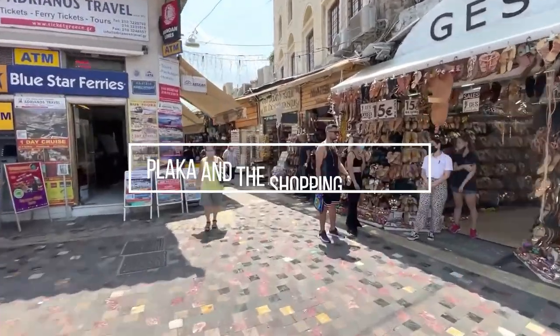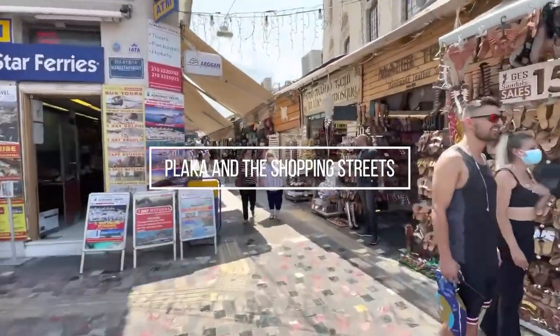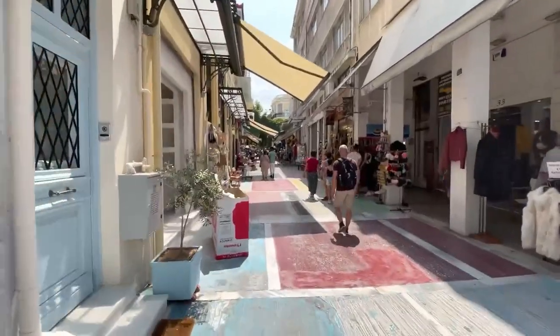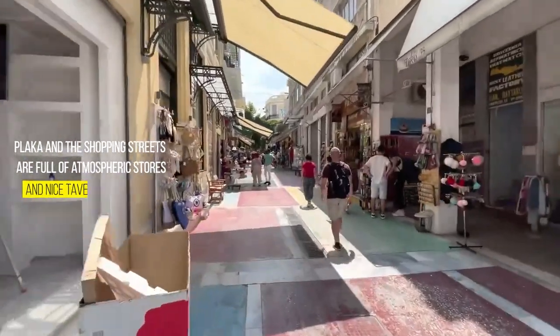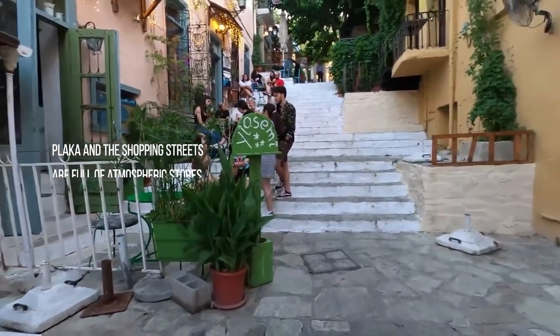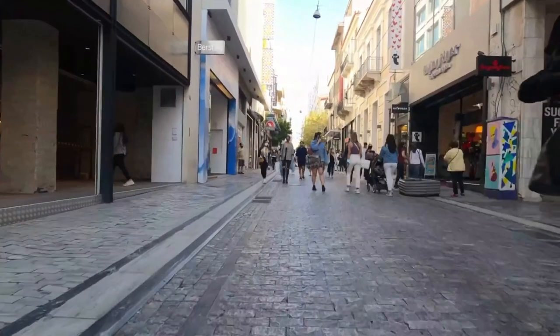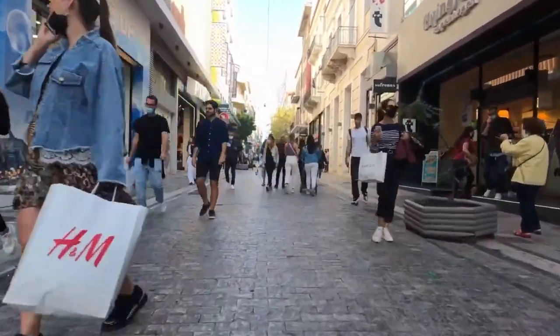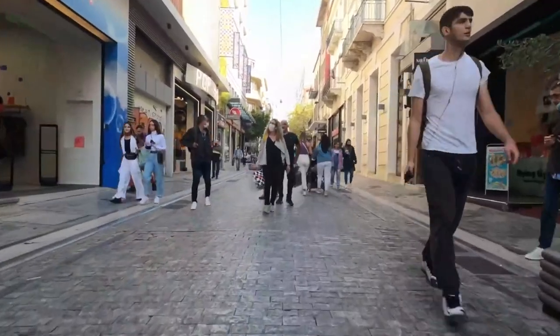Let's start at the Plaka and the shopping streets. When in Athens, be sure not to skip Plaka. This district is full of atmospheric stores and nice taverns. It is incredibly busy, as this is the most popular part of Athens among tourists. Stroll around for an afternoon, shop for souvenirs, and immerse yourself in the coziness.